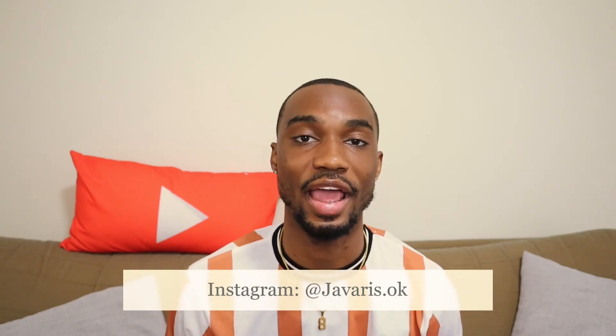Just like that, we are out. Thank you so much for watching this video. Make sure you give it a thumbs up, that you are subscribed to my channel, and go follow me on Instagram at javaris.ok. Make sure you check out my other videos, especially the hauls. I'll leave some right here before I go. Thank you for watching and until next time.